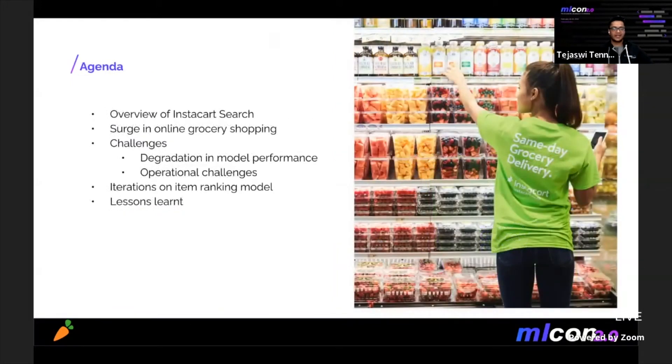Coming to the topics I'll be talking about today: I will start with giving you all an overview of Instacart's search architecture. Then we'll cover the scale of change we experienced in 2020 and some of the challenges we encountered as a result. I will then dive into our product ranking model to illustrate how our relatively small team overcame these challenges.